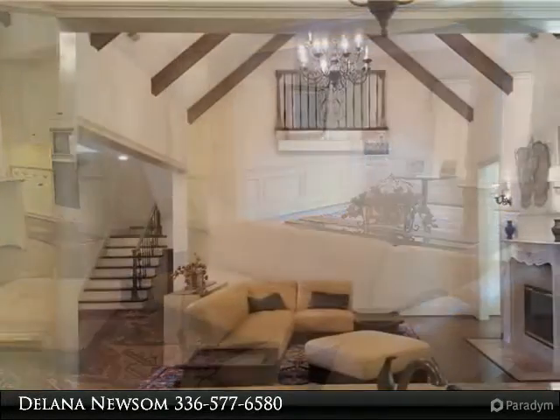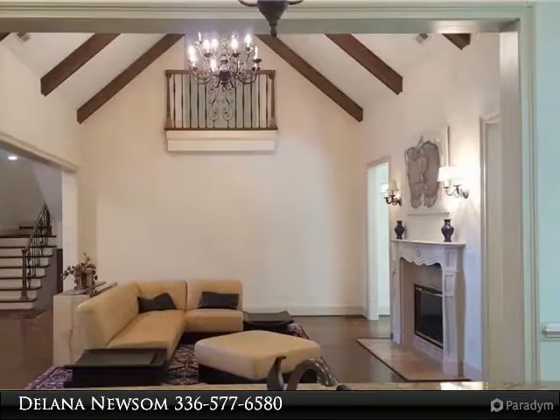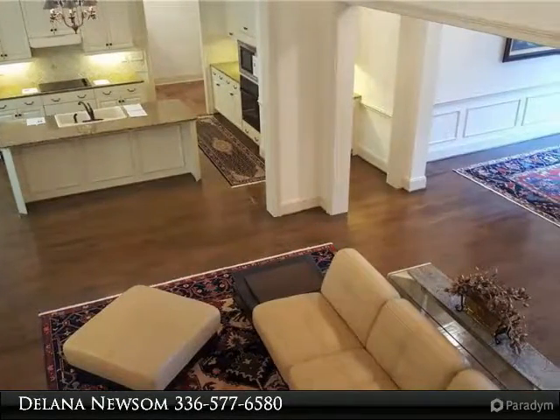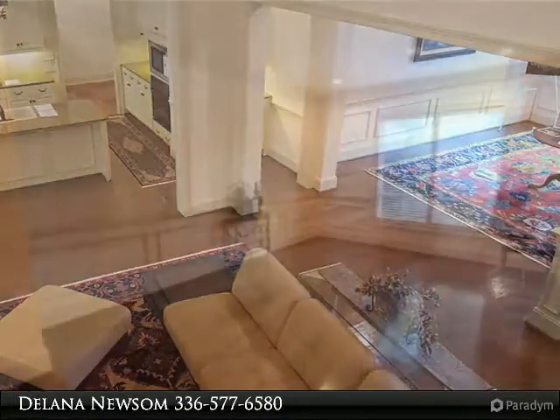Entertain your guests in the open floor plan. Fully finished basement that boasts a newly finished second kitchen. Stone patio out back. 3-car garage with storage galore. Room to grow with 5 bedrooms and an elegant master suite.